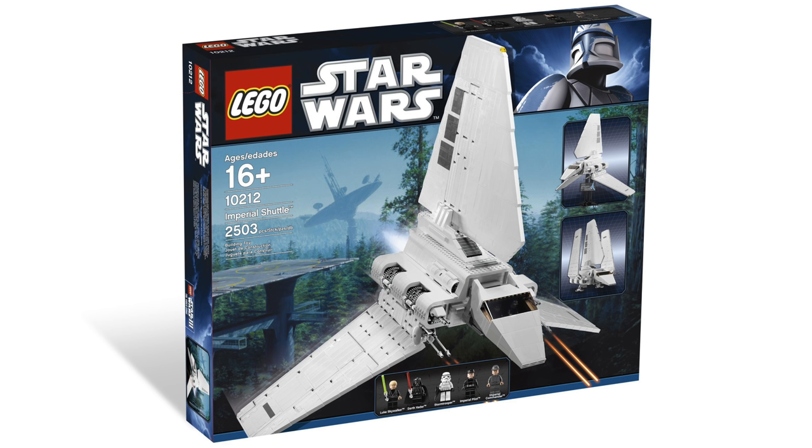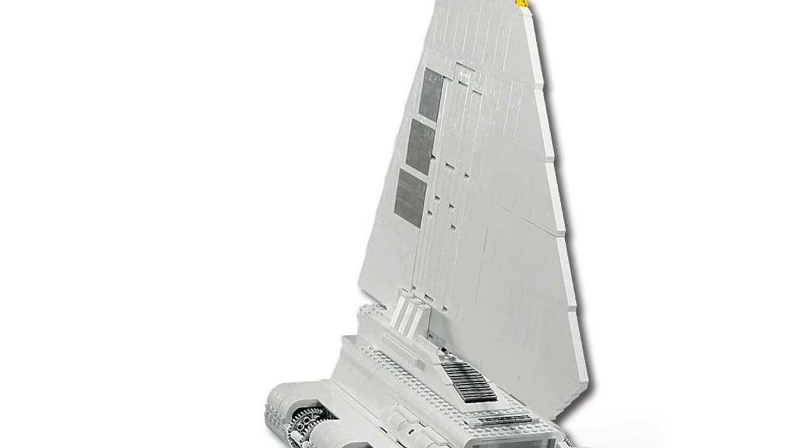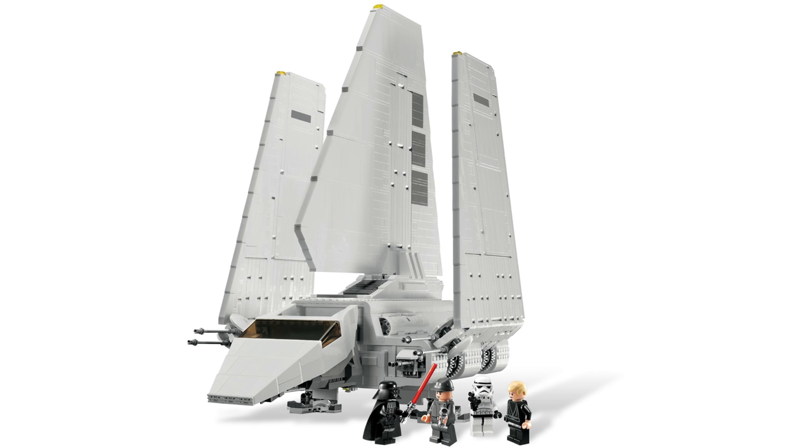At number 5 — which I personally would put at number 1 — we have the Imperial Shuttle, set 10212. It retailed for $260 with 2,503 pieces and 5 minifigures: Luke Skywalker, a Stormtrooper, Darth Vader, an Imperial officer, and an Imperial pilot. It received a perfect 5.0 rating with 16 reviews. I would rate it 5 out of 5 myself — this is my favorite LEGO Star Wars set ever, probably the best UCS model ever made. Let's move on to number 4 before I get too worked up on this one.